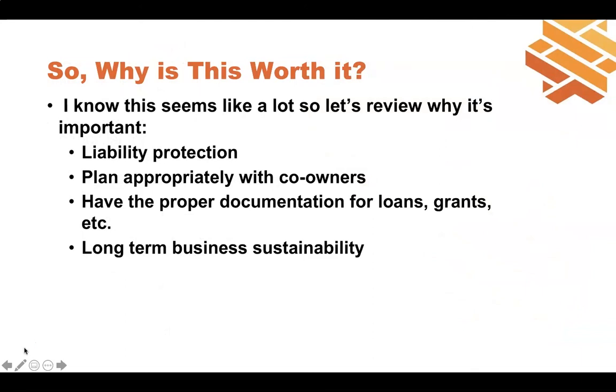Why is this all worth it? One percent of the time can result in one hundred percent of the losses — so liability protection is crucial. If you have co-owners, this is the number one area I see disputes arise if you don't have a proper operating agreement or governing document. I even started my business with a partner and we had a great operating agreement, so when she decided to leave the business there were no disputes — we looked at our agreements and were able to move forward smoothly. It also helps because it provides proper documentation for loans and grants.